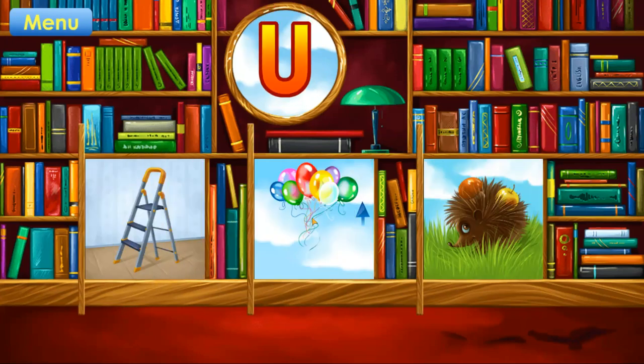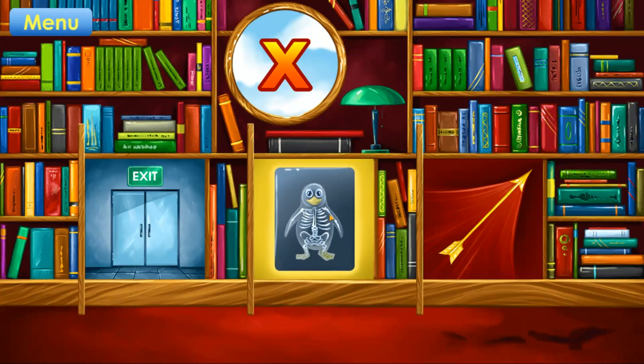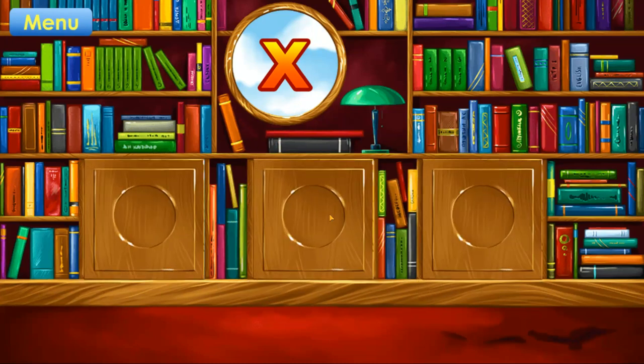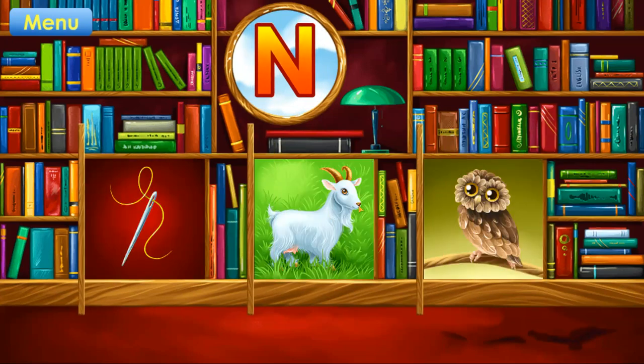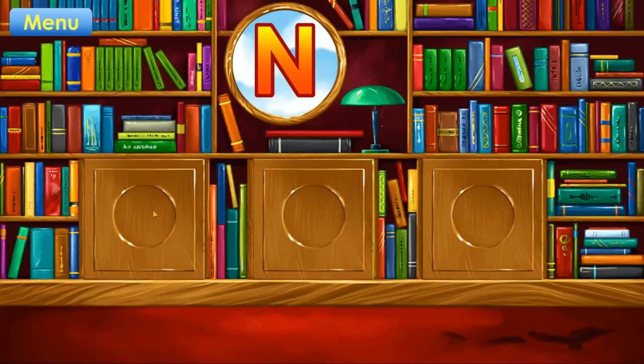U. Up. Correct. X. X-ray. Correct. N. Needle. Correct.